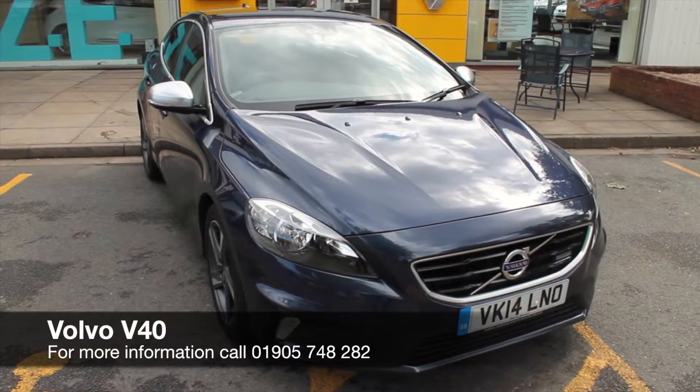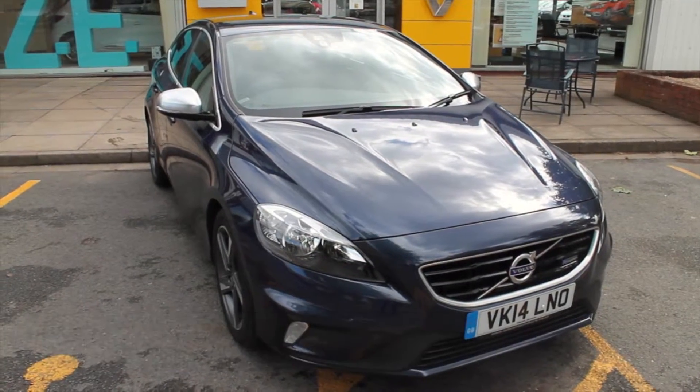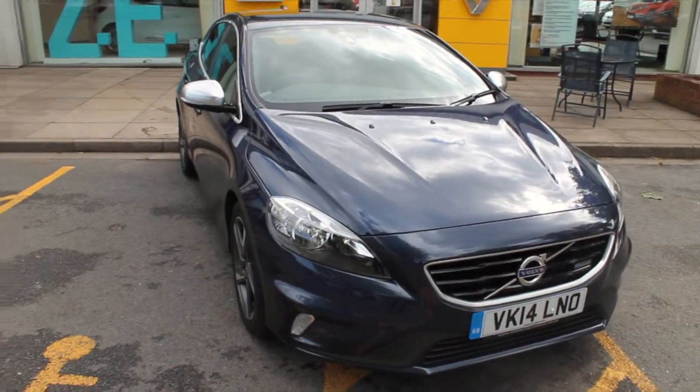Hello and welcome to Hilton Venom in Worcester. My name is Robert and today I'll be showing you around the Volvo V40 D2 1.6 diesel R Design that we currently have in stock.